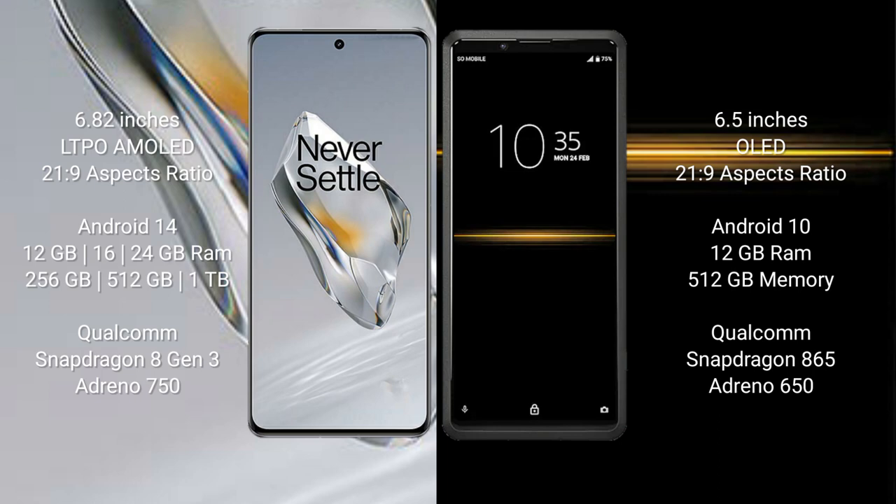OnePlus 12 also offers 1TB internal storage, with a Qualcomm Snapdragon 8 Gen 3 processor and GPU Adreno 750. Sony Xperia Pro comes with 12GB RAM and 512GB internal storage, Qualcomm Snapdragon 695 processor, and GPU Adreno 619.